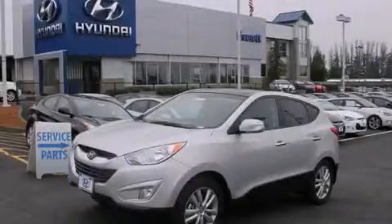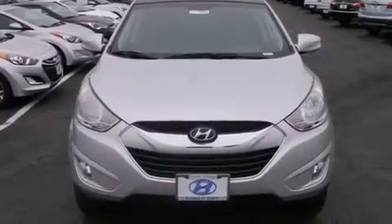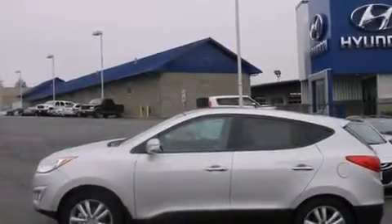This is a brand new 2013 Hyundai Tucson, functional utility for a modern lifestyle. It features a 2.4 liter 4 cylinder engine, a 6 speed automatic transmission, and 4 wheel drive.